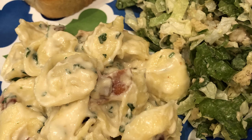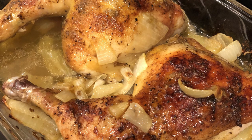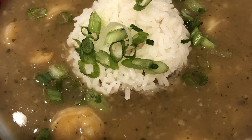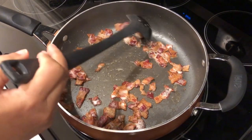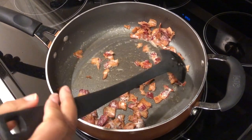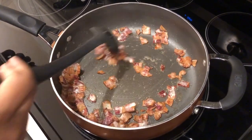Hey guys, welcome back to another week of What's for Dinner. My name is Andrea with Foodimentary Adventures in Food, and in my household there's me, my husband, and our one-year-old little boy. This week we are kicking off another week of What's for Dinner with a new recipe — it is tortellini carbonara.